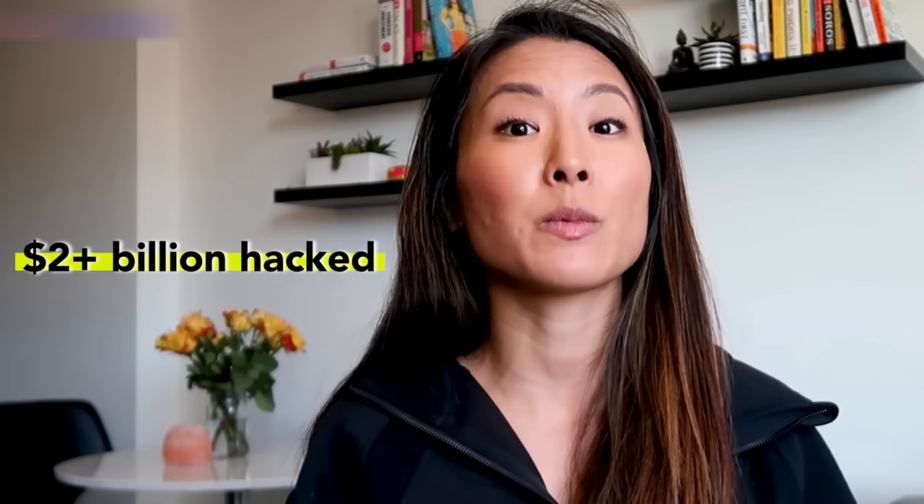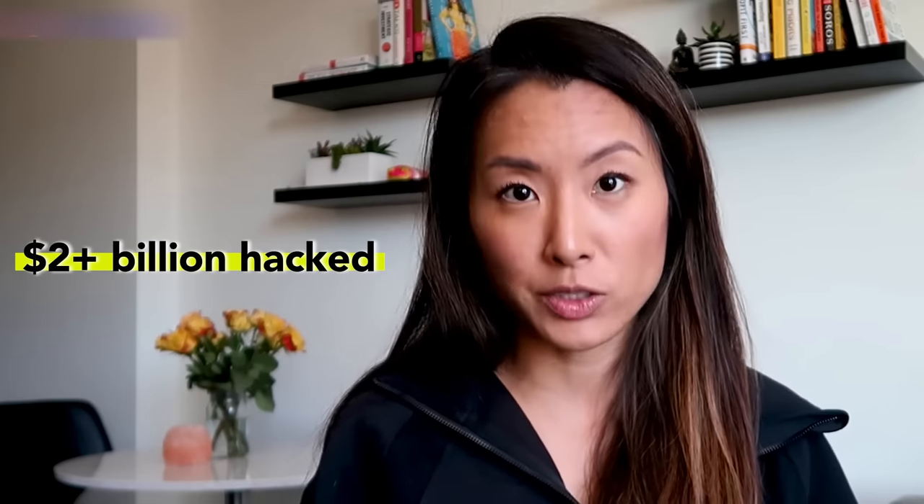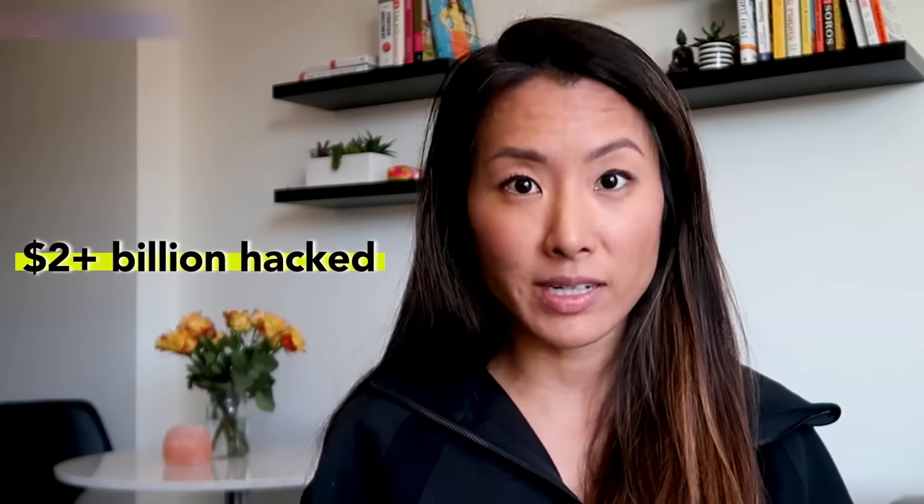In fact, over the lifetime since Bitcoin was in existence, over $2 billion has been hacked from cryptocurrency exchanges. So it does happen — and it happens every day — which is why if you really want to store your Bitcoin safely, you take matters into your own hands and do not rely on a third party. You can use the third party to buy Bitcoin initially, but once you have it, you want to move it offline into a hardware wallet.